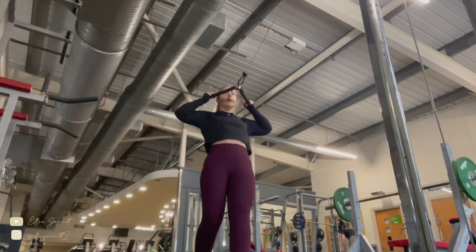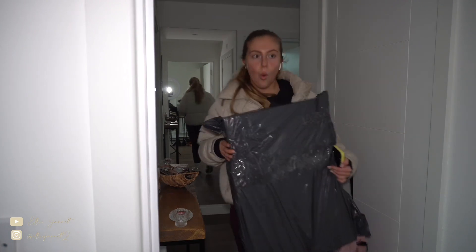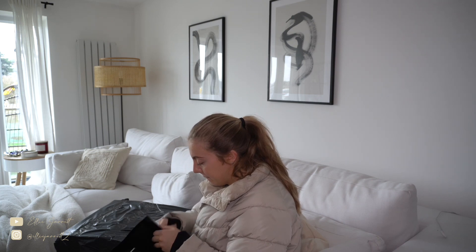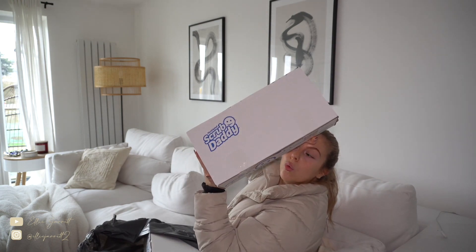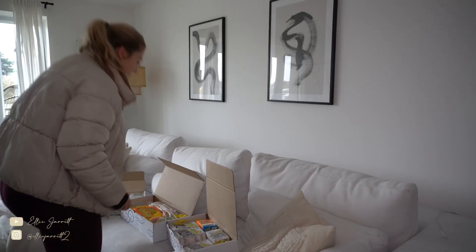When I got back, the postman usually leaves my post at the bottom of the stairs, so I grab it on the way up. This day I had a really big parcel — there's me showing off my Apple Watch workout — and then I just do a little unboxing. I was very shook: it was a very generous PR parcel from Scrub Daddy, three boxes, and I'm very excited to try those products.